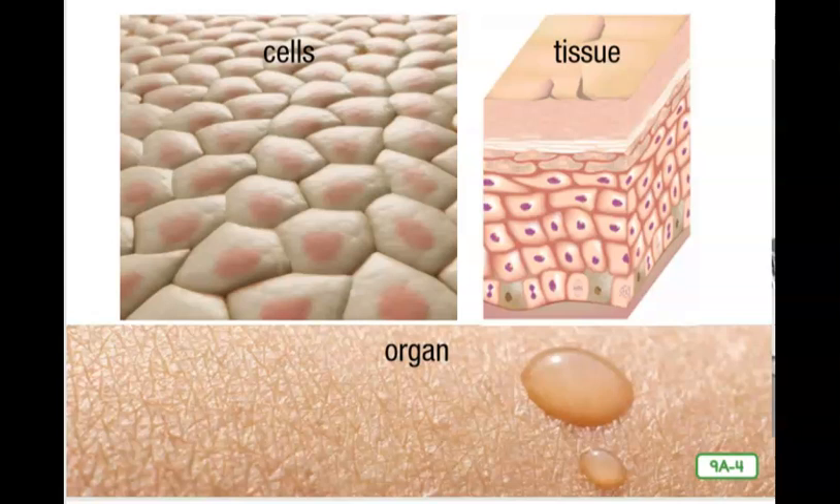Each body system performs a separate function and each system is made up of organs. Organs are made up of tissues. Tissues are made up of cells. From largest to smallest, the order is organs, tissues, then cells — which are the smallest. Let's think about skin as an example. Moving from the smallest part to the largest, skin cells combine to form skin tissues, and those tissues combine to form the skin we see. It is important to keep your cells, your tissues, your organs, and your body systems all running smoothly.